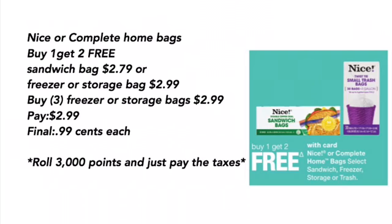Nice or Complete home bags are buy one, get two free. The sandwich bags are $2.79, or the freezer and storage bags are $2.99. You can buy three of the freezer or storage bags for $2.99 each, pay $2.99, final cost is $0.99 each, or you can roll 3,000 points and just pay the taxes.